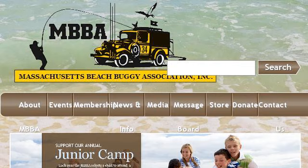Try also our second ranked site www.mbba.net, especially the page MBBA Massachusetts Beach Buggy Association. Here's the link.